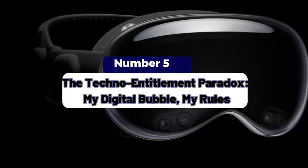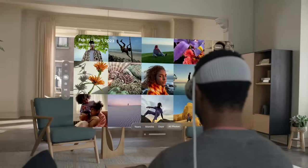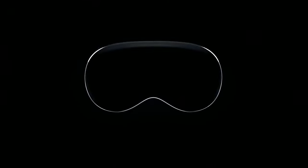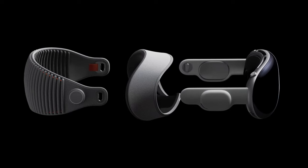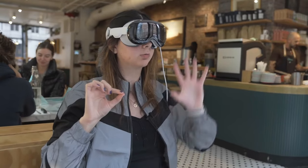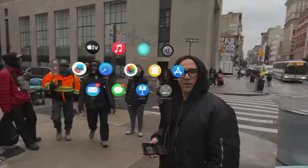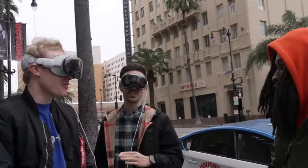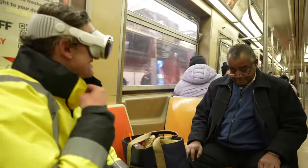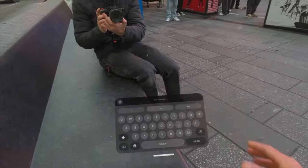Point 5: The Techno Entitlement Paradox — My Digital Bubble, My Rules. Humans have a knack for obliviousness. Whether it's entitlement or sheer self-absorption, we often disregard how our actions impact others. Now add the Vision Pro to the mix — we're all guilty of it, our techno entitlement, amplified. Cafes become VR arcades. Sidewalks transform into AR obstacle courses. And fellow commuters dodge our invisible digital debris. We stake our digital claim, blissfully unaware of the physical world. The guy behind you? He's just trying to get to work without tripping over your virtual pet dragon. So fellow Vision Pro wearers, let's share the sidewalk and keep our dragons on a leash.